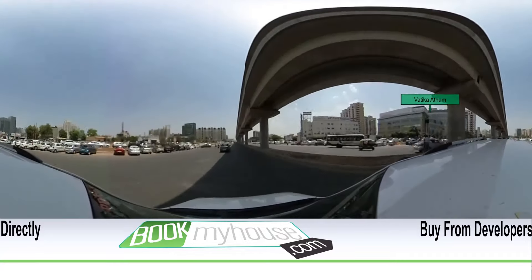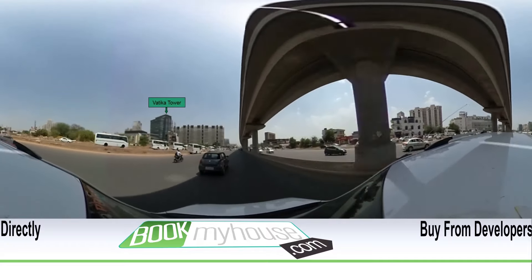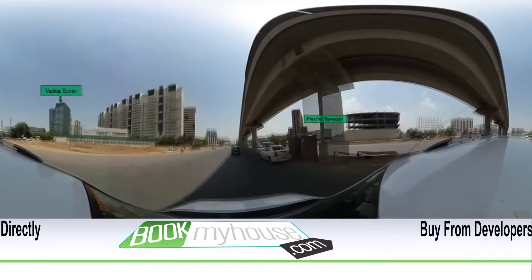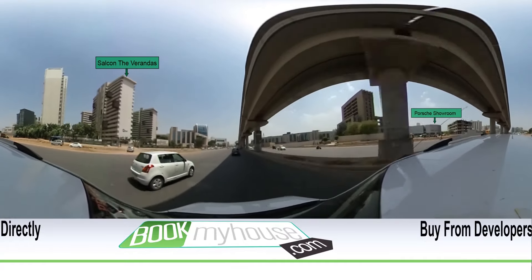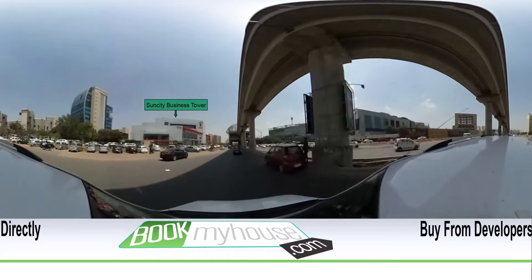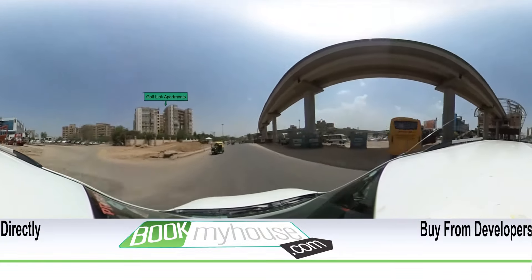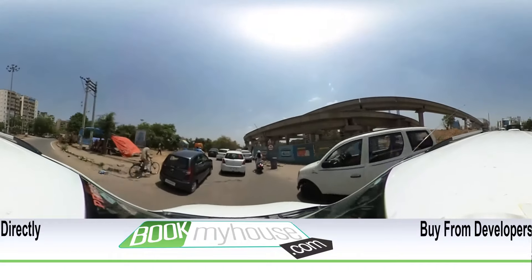Now we have made it to Sector 53. We see on our left Vatica Atrium, and now we have just passed Vatica Towns — a treat to eyes and pockets. A gleaming Porsche showroom is on our right. After covering two kilometers from our starting point, we have approached Sun City Business Stars. One can spot Golf Link Apartments on the left hand side. Our project, Imperia Mine Space, is now six kilometers away.